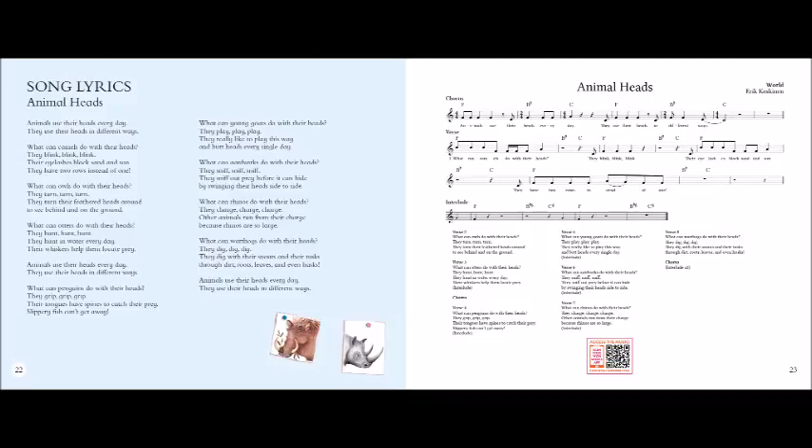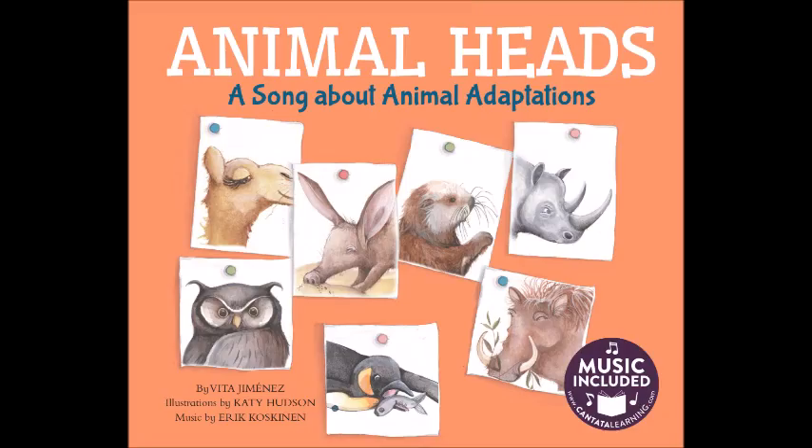What can they do with their heads? They hunt, hunt, hunt. They hunt in water every day. Their whiskers help them locate prey.